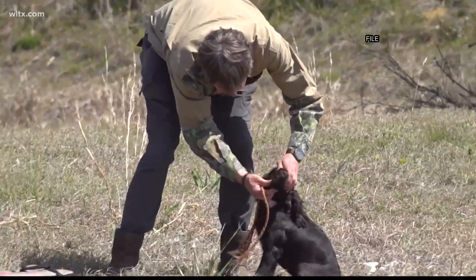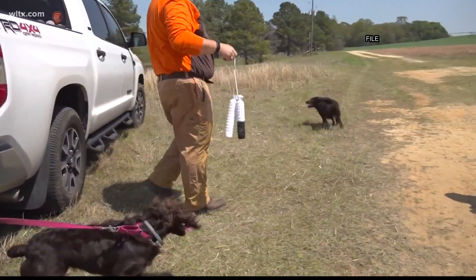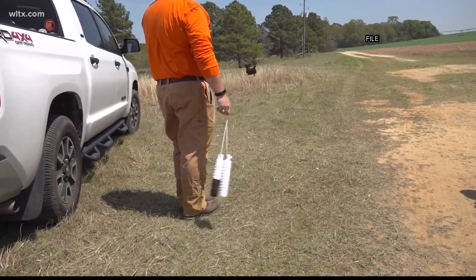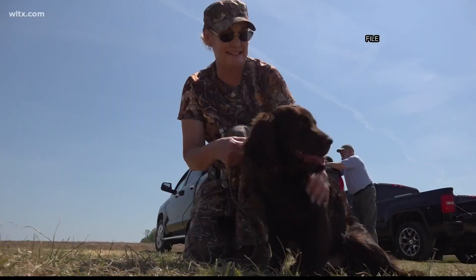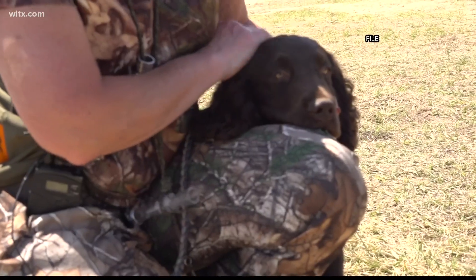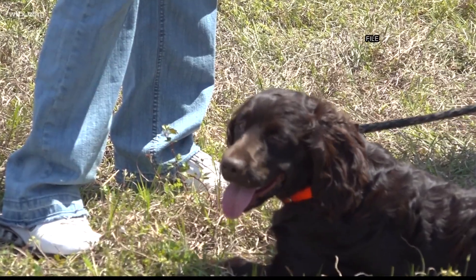This is file video of the Boykin Spaniel trials that were held in Camden a couple years ago. L.W. Boykin was his name, and he was a planter and land appraiser who lived just outside of Camden. Boykin often experimented with many breeds and was selective when he developed the Boykin breed, and now this is known as the Boykin Spaniel.